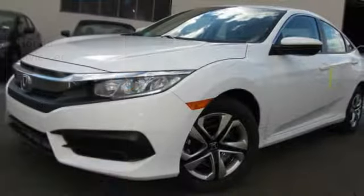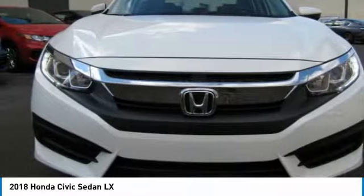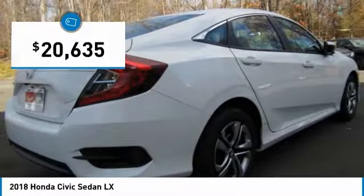Right vehicle? Check out the 2018 Honda Civic. Practical, awesome gas mileage and incredibly reliable, and is priced below $25,000.